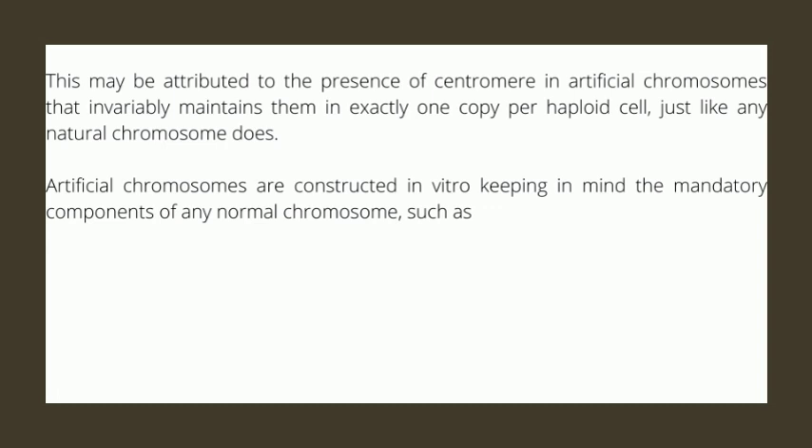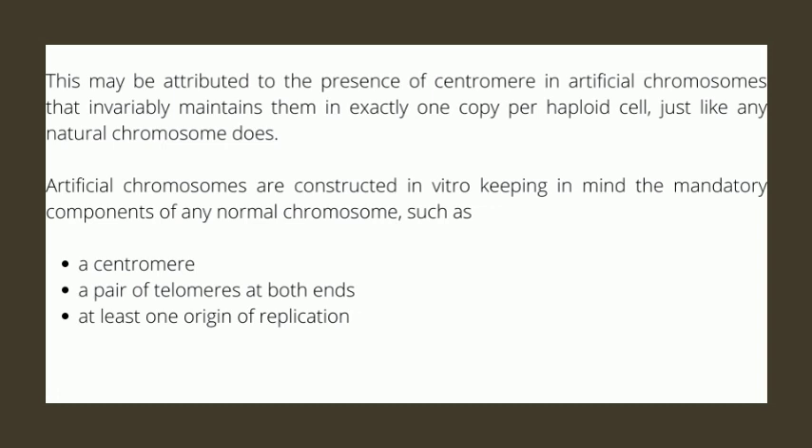Artificial chromosomes are constructed in vitro keeping in mind the mandatory components of any normal chromosome, such as a centromere within and a pair of telomeres at both ends of the chromosome which stabilize it, at least one origin of replication keeping them autonomous or independent of the original genome, at least one selectable marker for screening and selection purposes, and a multiple cloning site for the inclusion of foreign DNA. The marker and the origin should be compatible with the host cell of which the artificial chromosome is going to be a part.